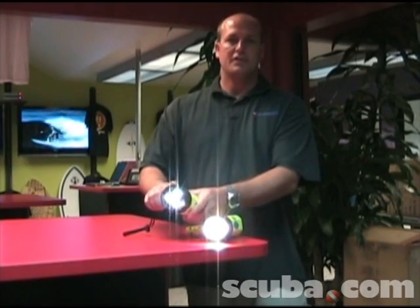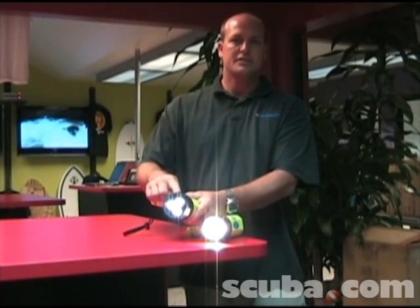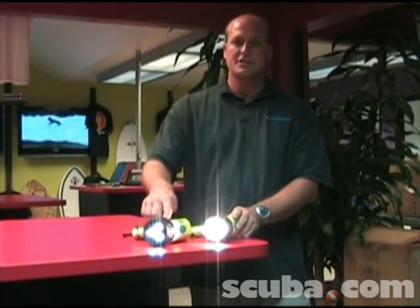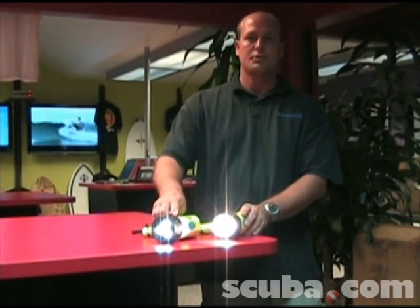The second light I have here is a LED light. This is a diode with no glass involved. The benefit of that is this light is going to be much more durable — there's no glass bulb to break.